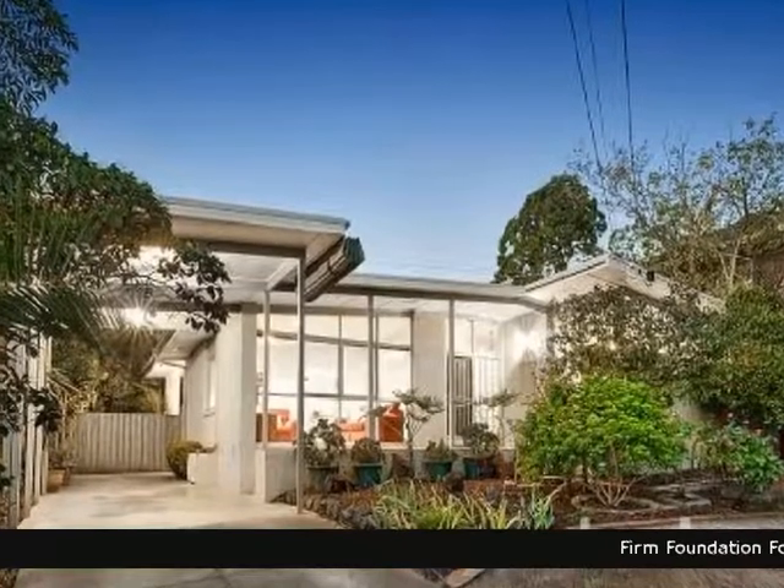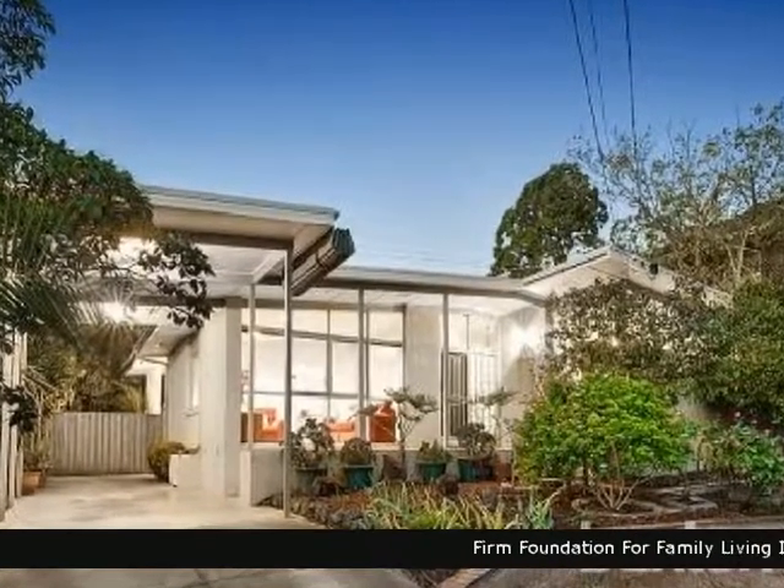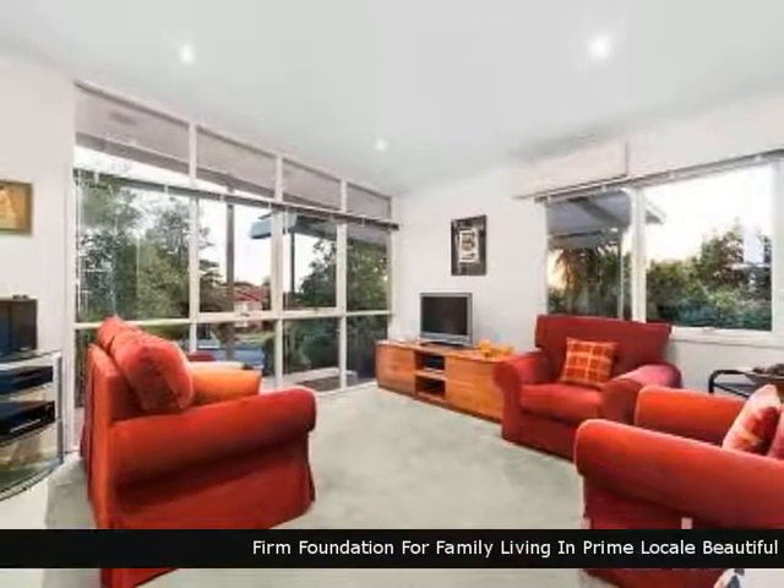Enjoy viewing this great home brought to you by Buxton, a property with quality, location and convenience.